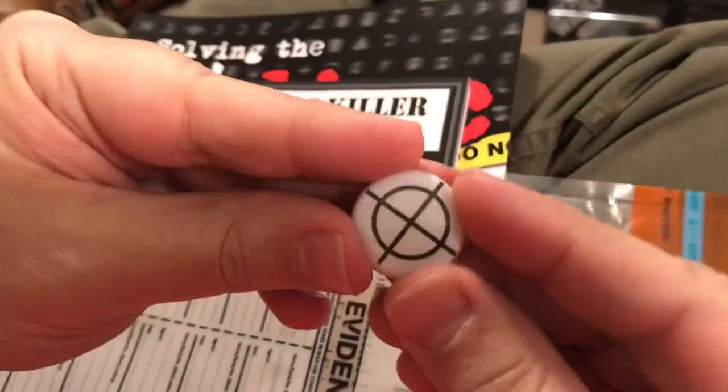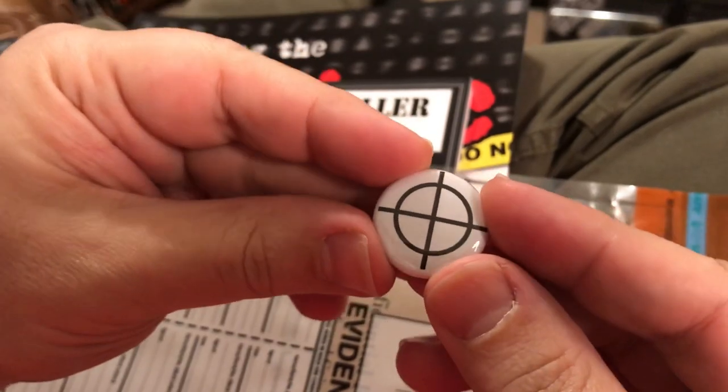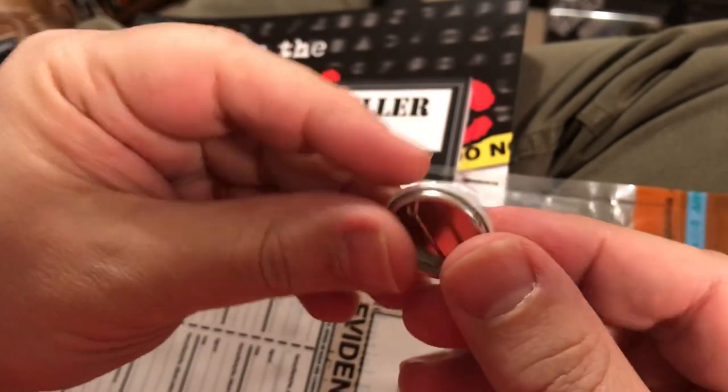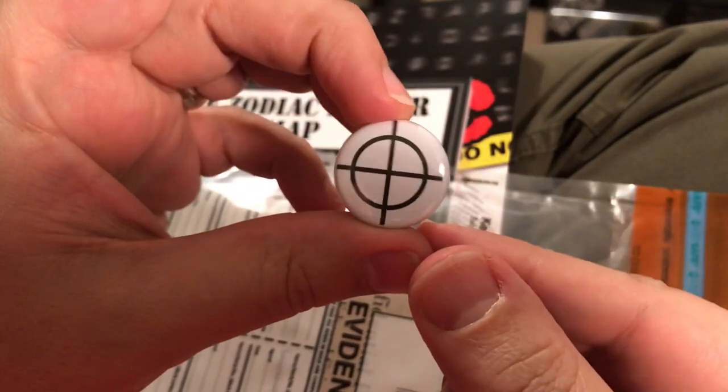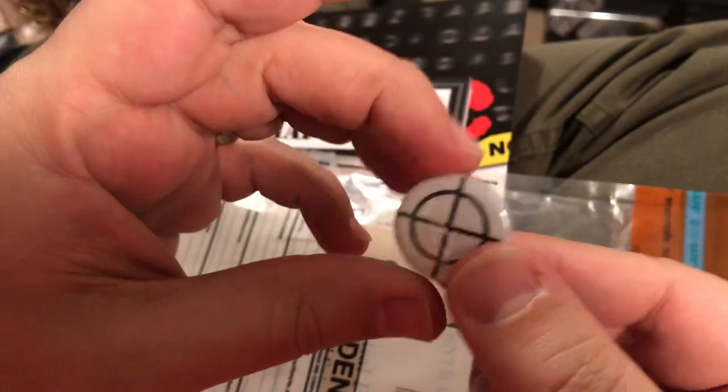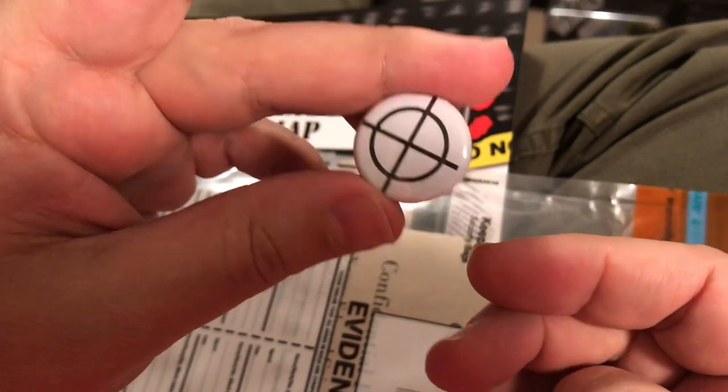The Zodiac, in his taunting letters to the newspapers, complained that there wasn't a Zodiac button when there were all these other buttons in that time period, between 1968 and 1974. So here's the button.